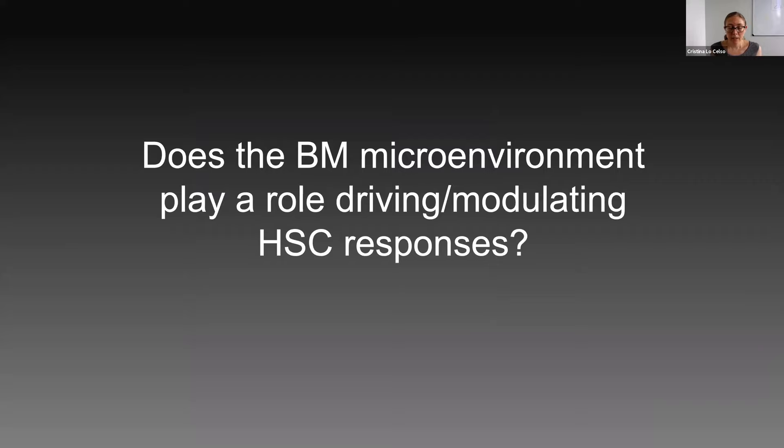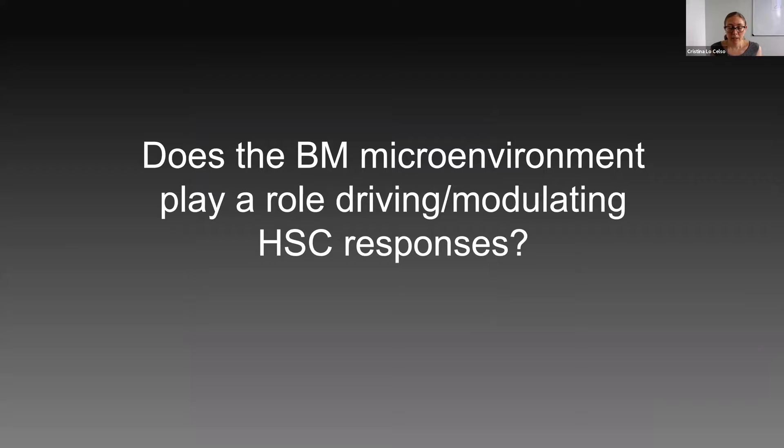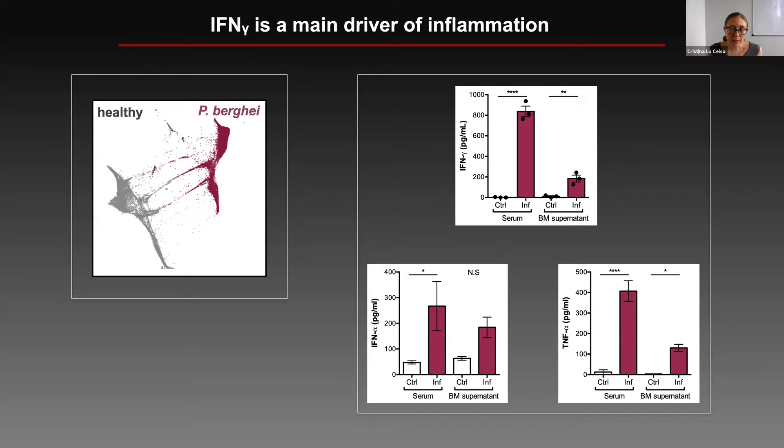We asked what could be mediating the damage and loss of function of HSCs, and whether the bone marrow microenvironment could play a role. We went back to the RNA-seq analysis to ask what genes are differentially expressed and most responsible for the stark difference between healthy HSCs and those from Plasmodium berghei-infected mice. As we can see in the spring plot, the two populations sit completely far apart. What we consistently found, whether we looked at short or long gene lists, were lots and lots of genes involved in interferon responses.